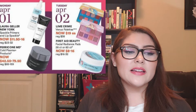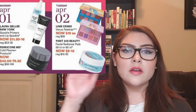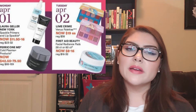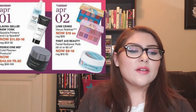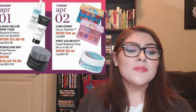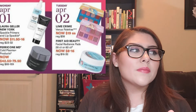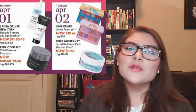Tuesday, April 2nd: the Lime Crime Venus Palettes are $19, regularly $38. Both are really nice — I've heard great things about the original Venus palette. I don't think I'll pick either up, but it's a great price. Note that a lot of people either love Lime Crime or boycott the brand, so do your research. Also on April 2nd, the First Aid Beauty Facial Radiance Pads are $8 to $16 depending on count. They're actually nice but were too harsh for my skin to use daily, so I wouldn't repurchase them even on sale — though if you love First Aid Beauty, 50% off is a wonderful discount.